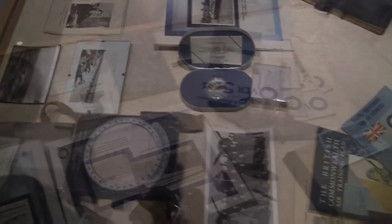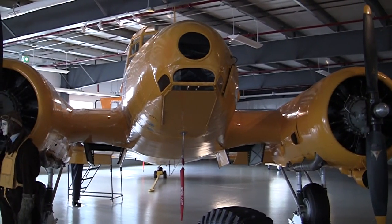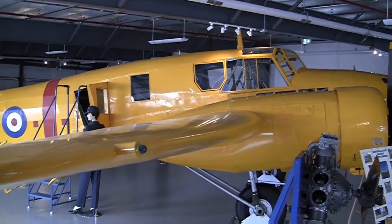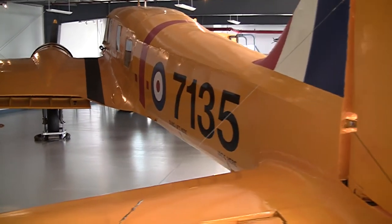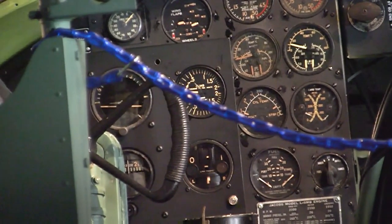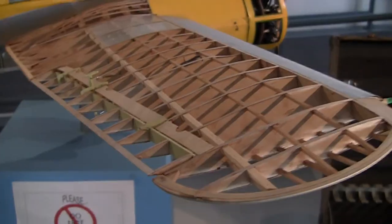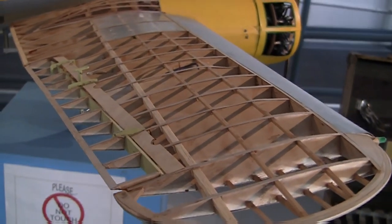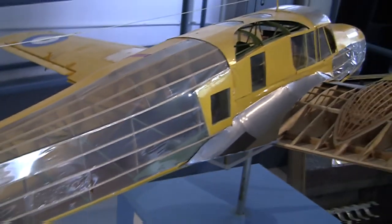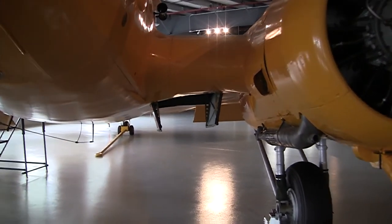They used two airplanes primarily for training. One was the Anson — that yellow airplane — which trained just about everybody for advanced coastal patrol. The Anson was made of wood, because metals were in very short supply and were needed for fighter aircraft and bombers. They also used the Hudson bomber for coastal patrol. They even had a patrol going across from Digby to Saint John to escort the ferry during the Second World War, flying from here.